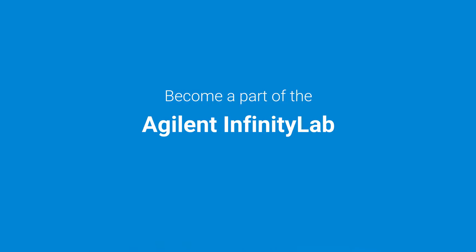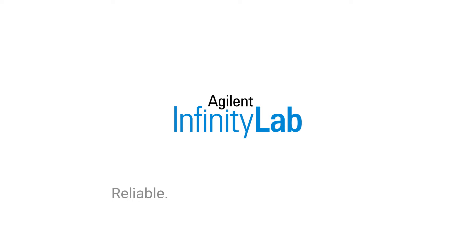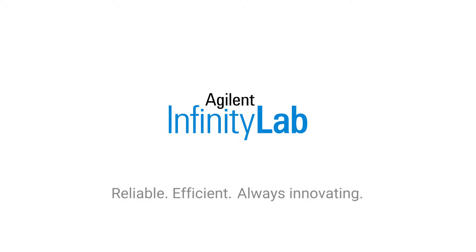For a truly complete LC solution that makes a real difference to your lab's efficiency, choose Agilent. Join us and become part of the Agilent Infinity Lab success story — reliable, efficient, and always innovating for your best results. Agilent Infinity Lab LC solutions.